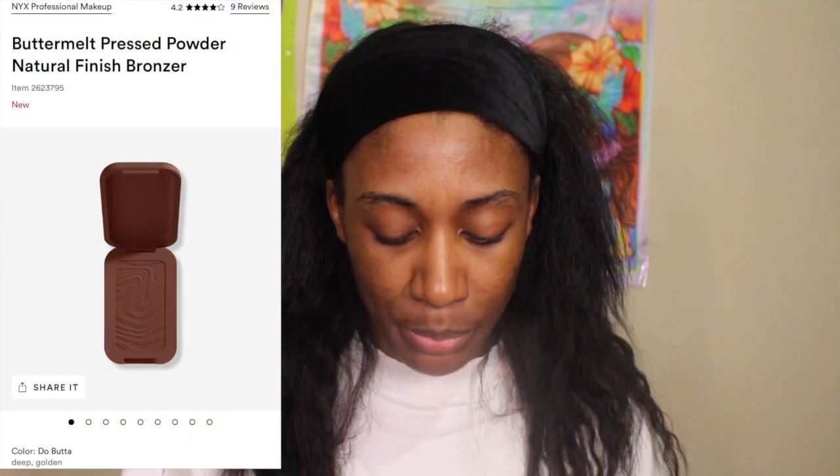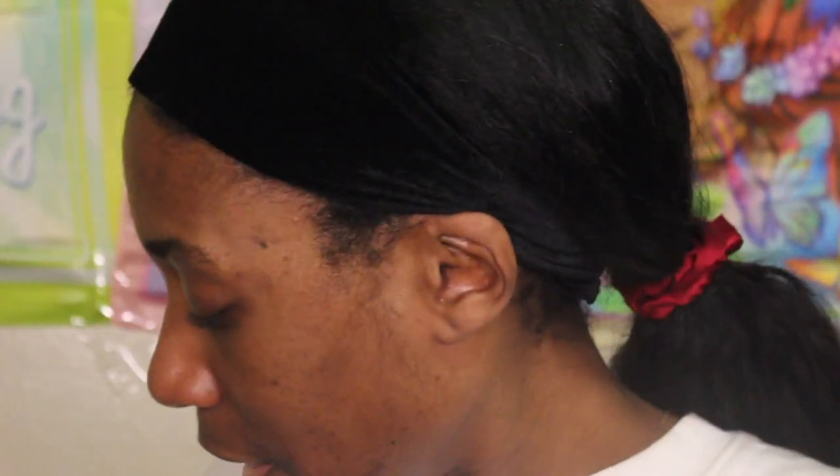I also have the NYX Butter Melt bronzers — shade number six and number seven — because I wasn't sure which one was going to work. I originally ordered number seven, but when I saw Coco Swatches with it on, it looked like a red blush on her, so I was like let me go ahead and order both. In my makeup releases video last week I mentioned I thought number six might not work, so I wanted to compare them.